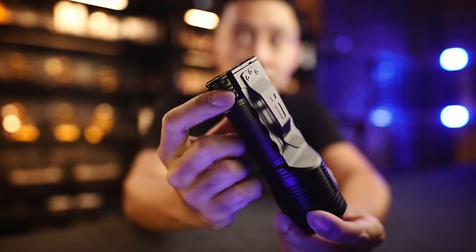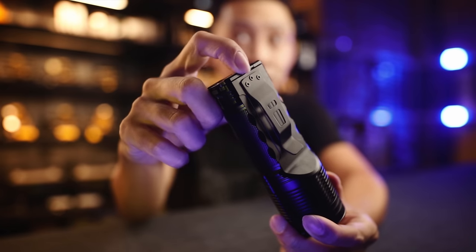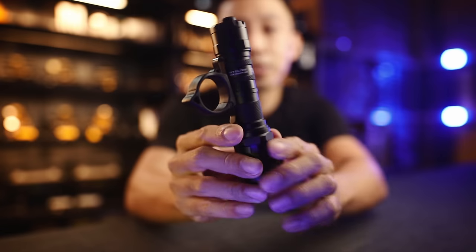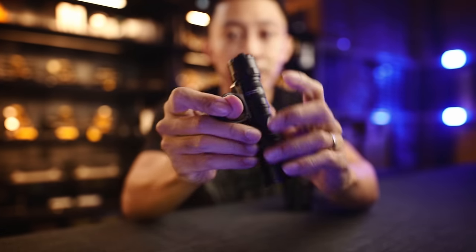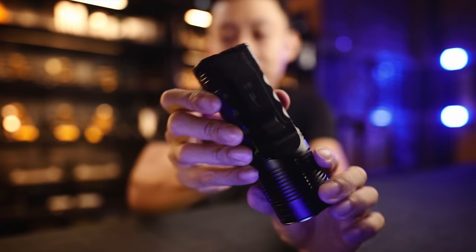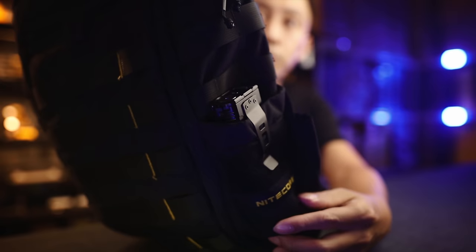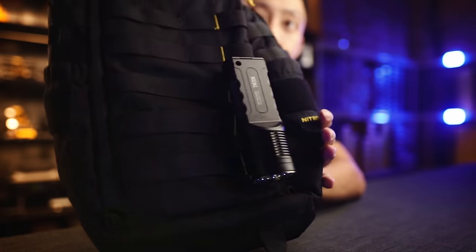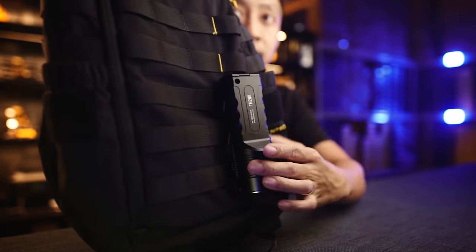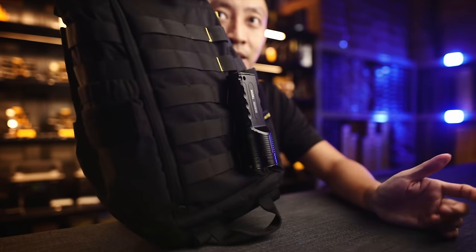Another very useful feature is this deep carry pocket clip that's screwed on with three very solid screws. Unlike the clips on round lights like the P20iX that will just snap off if you yank hard enough, this is not going anywhere. It followed the same clip as the older TM10K — deep pocket carry, and fits perfectly on MOLLE webbing as well for quick access.